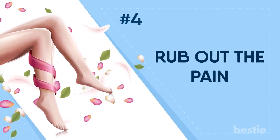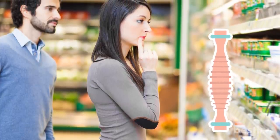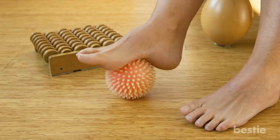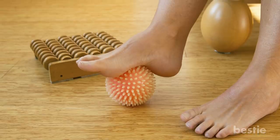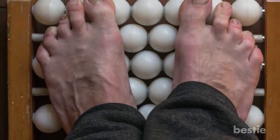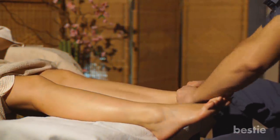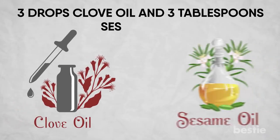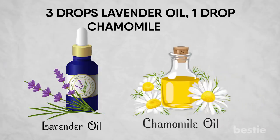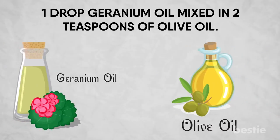Rub Out The Pain. In health food stores, you can buy a roller specifically designed to massage the soles of the feet. Or you can simply roll your bare foot over a tennis ball, golf ball or rolling pin for several minutes. You can also massage them by hand with one of the following two homemade oils: three drops clove oil and three tablespoons sesame oil, or three drops lavender oil, one drop chamomile oil and one drop geranium oil mixed with two teaspoons of olive oil.